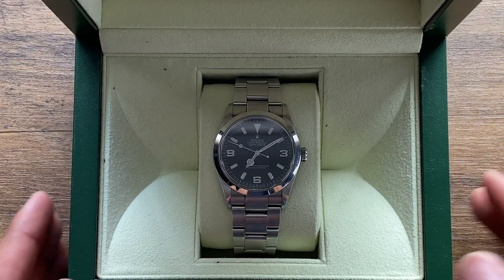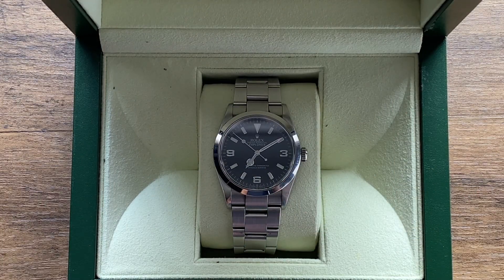Before I pulled the trigger, I had the opportunity to try the watch on. And honestly, within the first five minutes, I was sold.